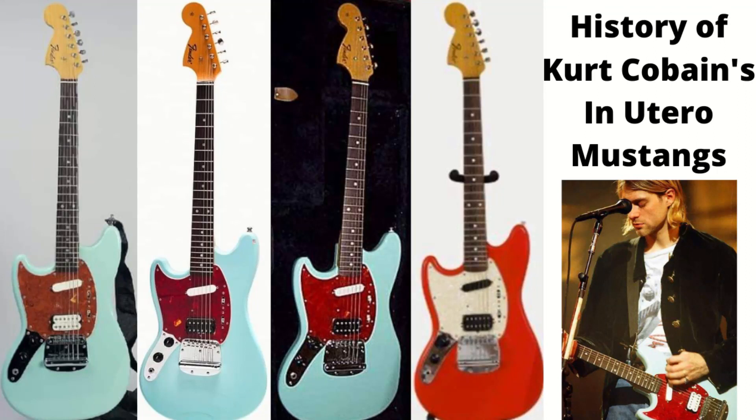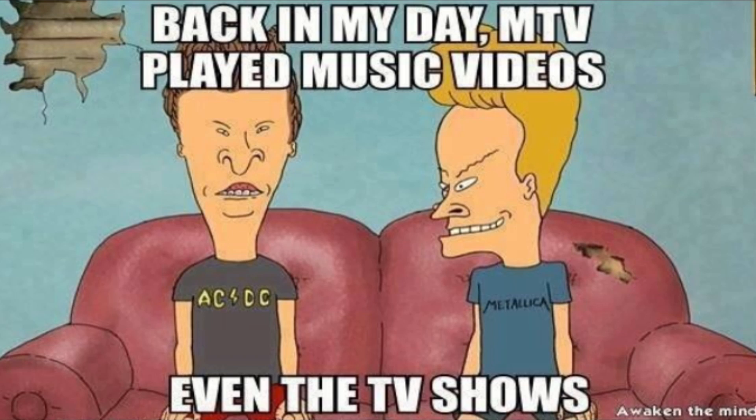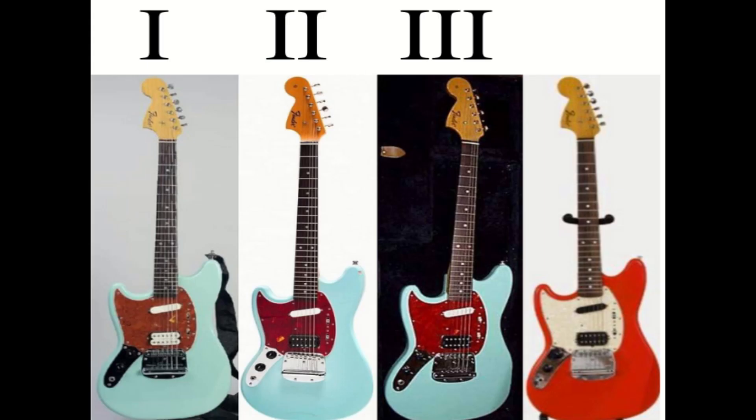It is well known that Kurt Cobain's favorite guitar was the Fender Mustang. His Lake Placid Blue Competition Mustang is the most iconic and recognizable due to it being featured in the music video Smells Like Teen Spirit — back in the good old days when MTV actually played music videos. But today we are taking a look at the Mustangs which were made special for Kurt after he received an endorsement from Fender.